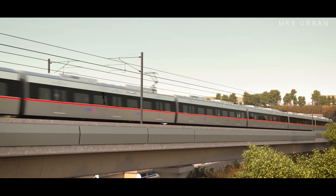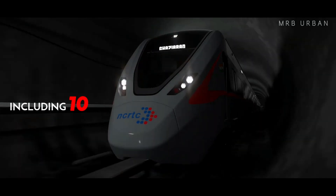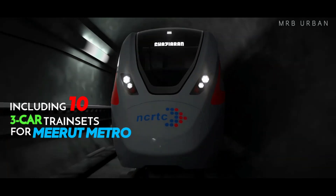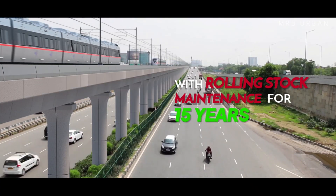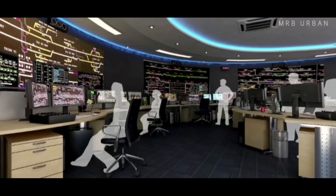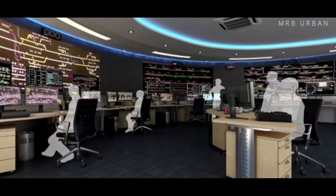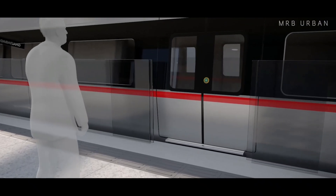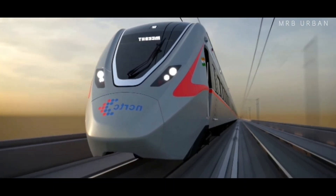Alstom has been awarded the contract as per which they would be delivering 40 train sets, including 10 three-car train sets for the Meerut Metro, bundled with the rolling stock maintenance for 15 years. The contract also includes designing, supplying, installing, testing and commissioning the signalling and train control, supervision, platform screen doors and telecommunication system for the entire Delhi-Ghaziabad-Meerut corridor.